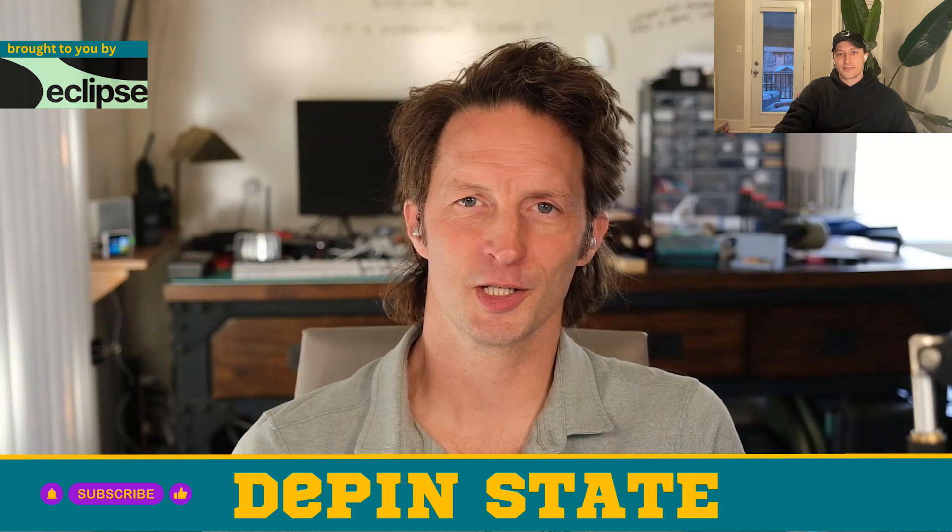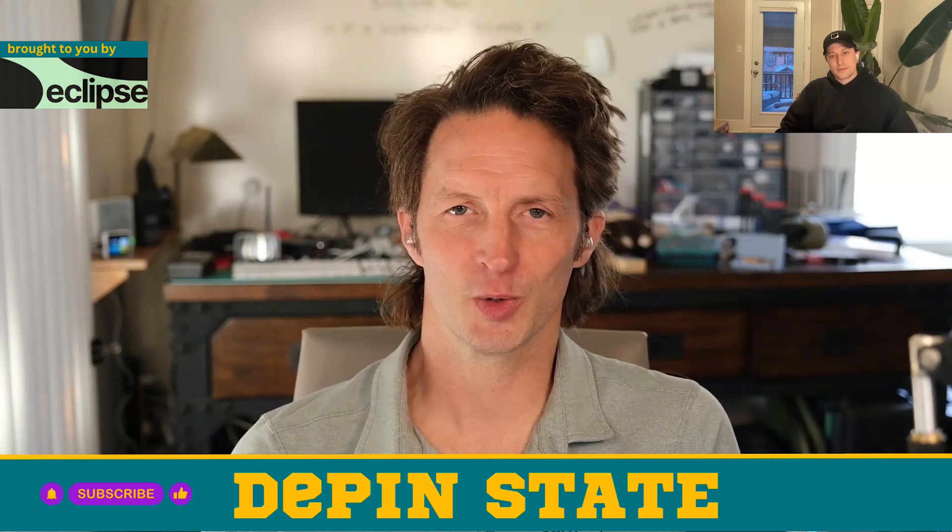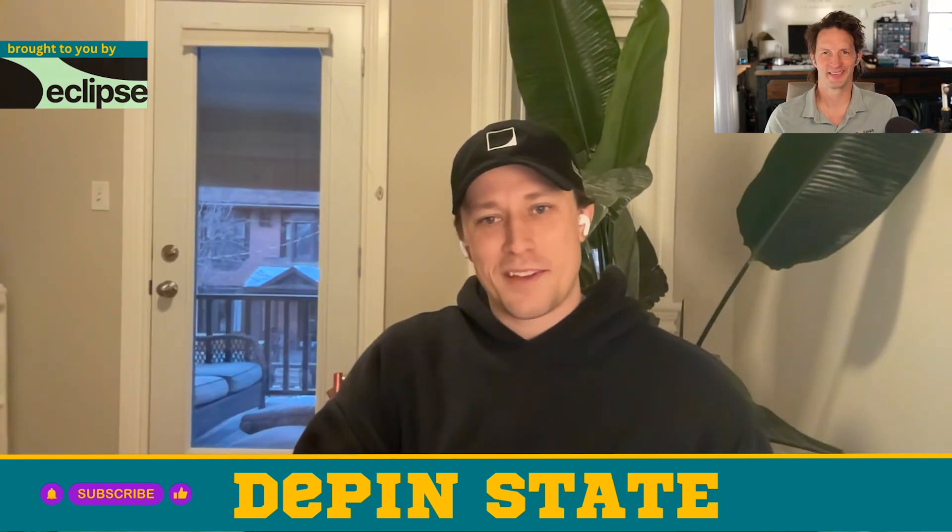We'll put a link down to the Discord in the show notes. Thanks a ton for coming on and walking us through what's going on with Jackal — appreciate your time. Really appreciate it. Thanks for having me.